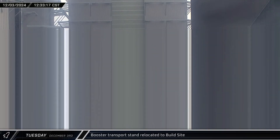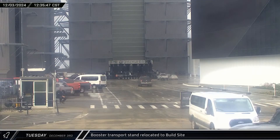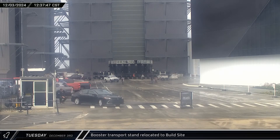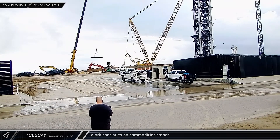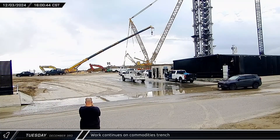Meanwhile, back at the build site, one of the booster transport stands was brought out of the Sanchez site and parked in the ring yard in preparation for Booster 14's relocation to the launch site. Back at the launch complex, a crane was seen lifting a piece of steel and lowering it for installation into the under-construction commodities trench.